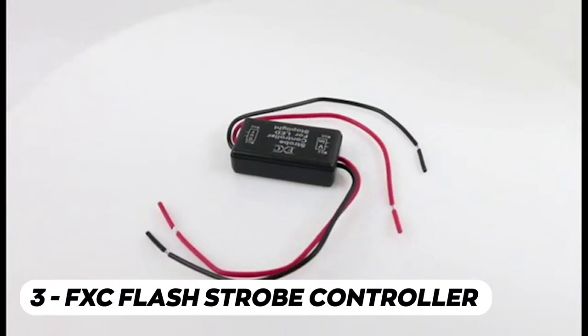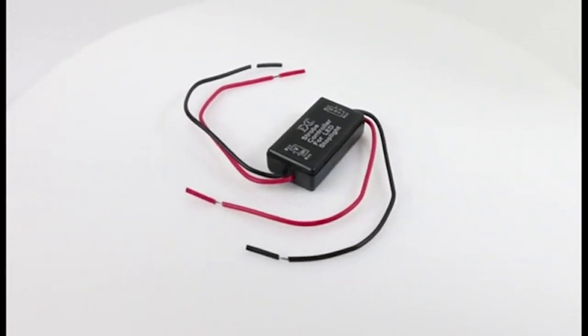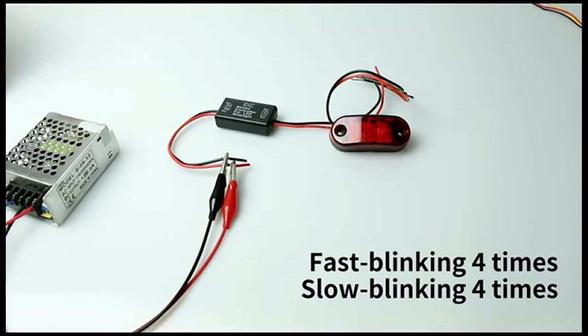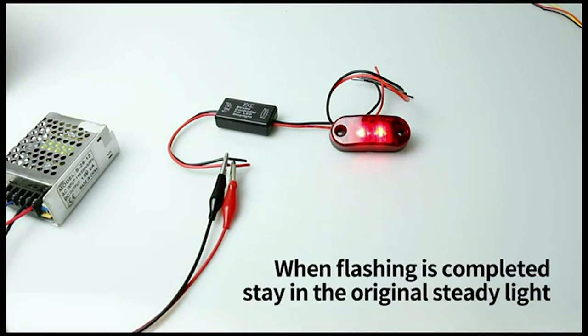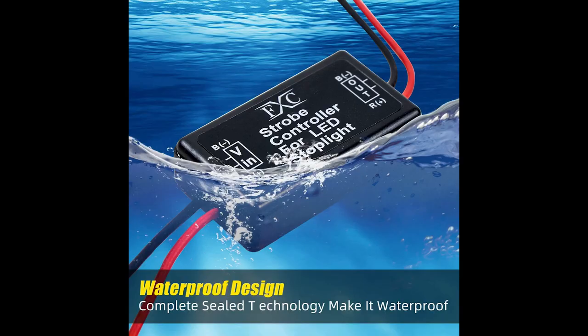The FXC Flash Strobe Controller improves traffic safety alerts and helps prevent rear-end accidents by tackling visual fatigue induced by persistent braking in nighttime traffic. The compact controller elevates your brake lights, incorporating a rapid four-time blink followed by a slow four-time blink. After the flashing sequence, it returns to steady light, effectively alerting following drivers with an attention-grabbing blinking signal. It is compatible with various motor vehicles including cars, motorcycles, armored vehicles, electric bicycles, and other LED lights, and is ideally installed as the third brake light. Its fully sealed technology ensures waterproofing and short-circuit protection, and it's easy to install and remarkably durable.